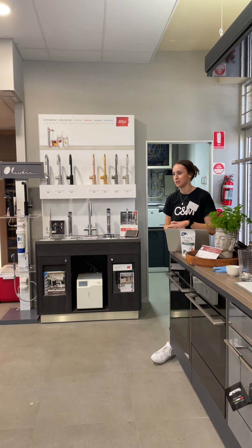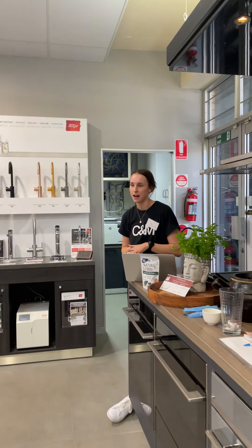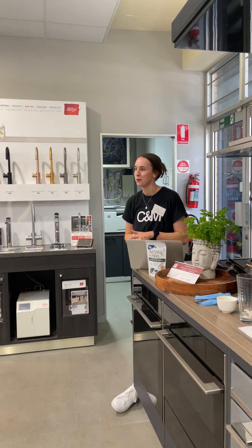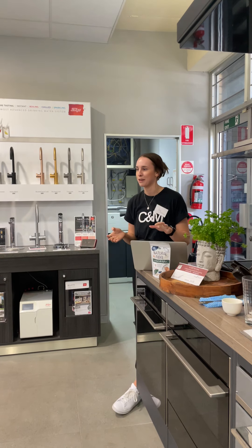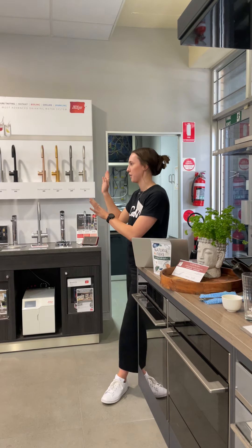Today I'm just going to be here talking to you about all things fibre, as you can probably guess, called the natural fibre. So thank you to Jen for all the lovely cooking, and now I'll give you a bit of healthy information. We've got a little presentation, but there's no screen set up, so we can turn that around later.